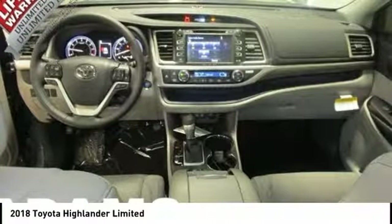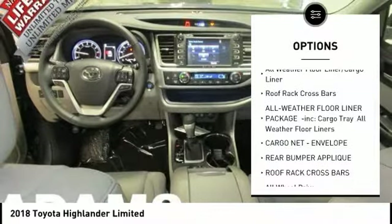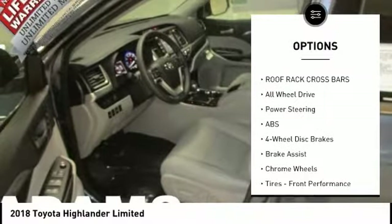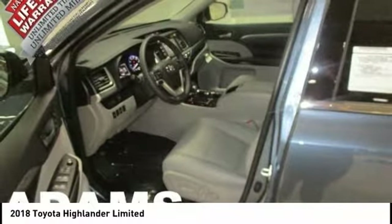Here are some of this vehicle's great options: lane departure warning, stability control, backup camera, steering wheel audio controls, keyless entry, power passenger seat, traction control, navigation system, anti-lock braking system.